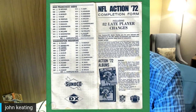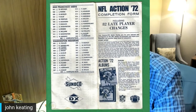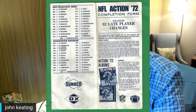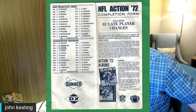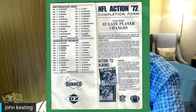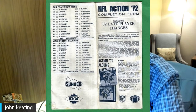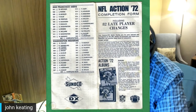Individual stamps were available via mail order for two cents each. In addition to the 624 original stamps, the mail order form contained 82 update stamps. Each album contained a starter set of 144 stamps, but those 144 were the same in every album. There was also a checklist you could get at the gas station and check off which players you wanted to send away for.